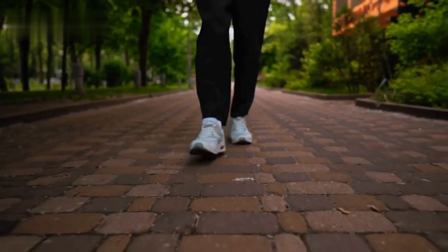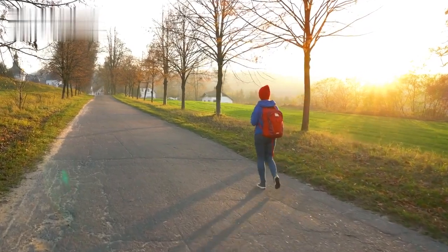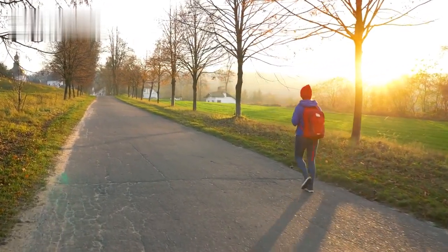You can also walk as much as possible and explore the city by foot. You will not only save money but also exercise, discover hidden gems, and enjoy the scenery.